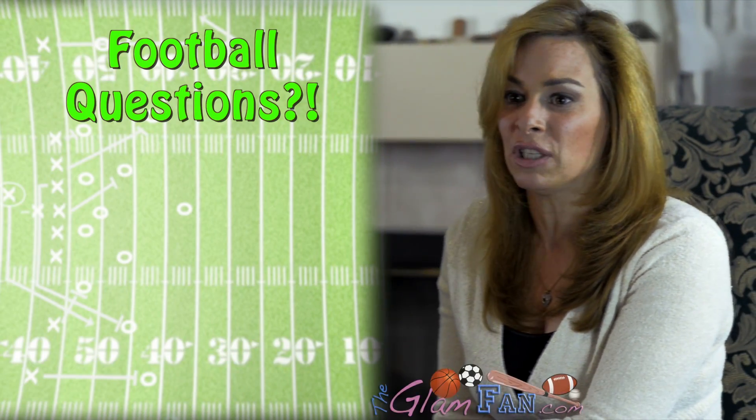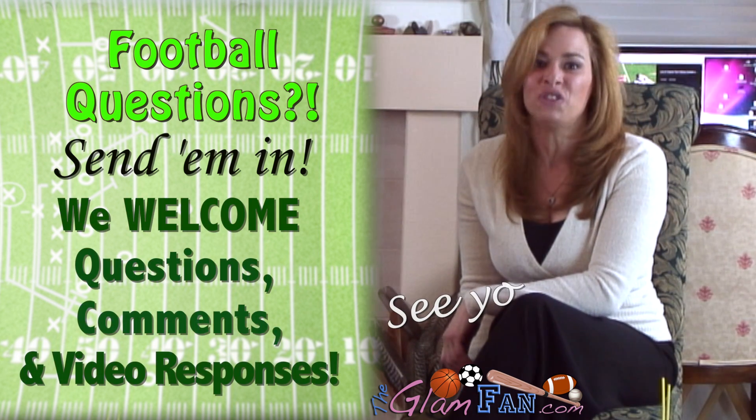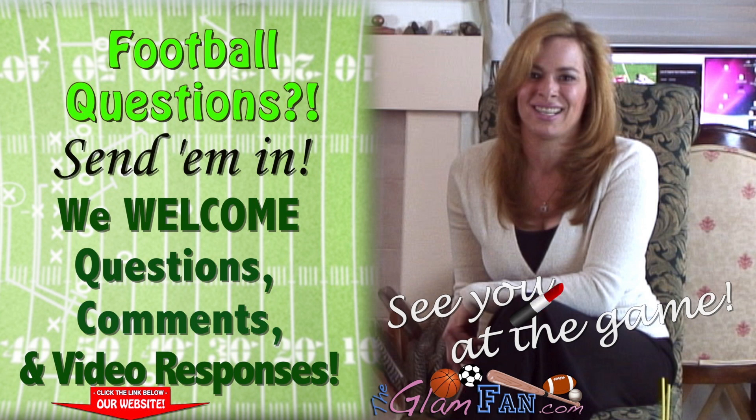Make sure to share our videos with your friends, and if you have any questions, send them in. Thanks for watching, and until next time, see you at the game. Bye.